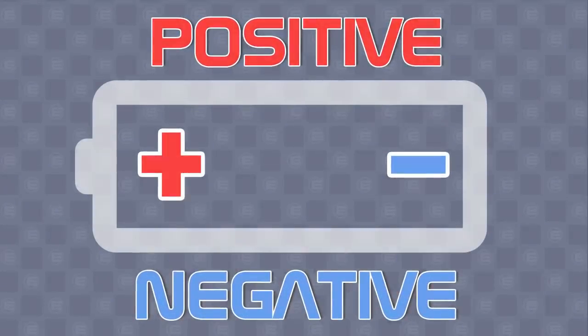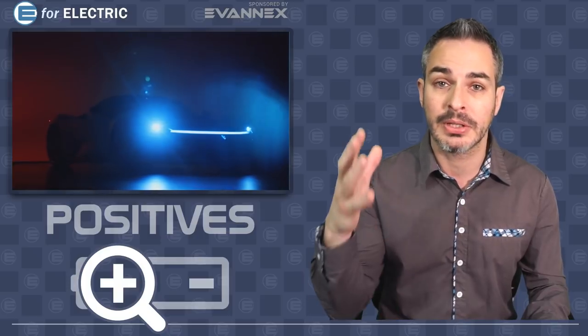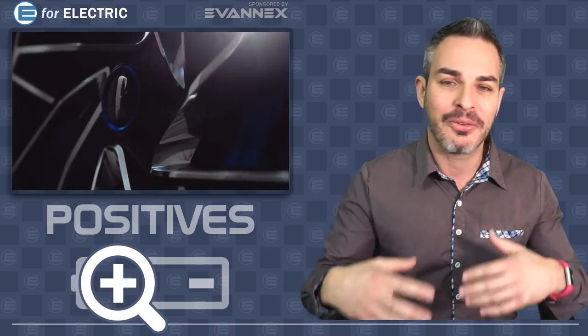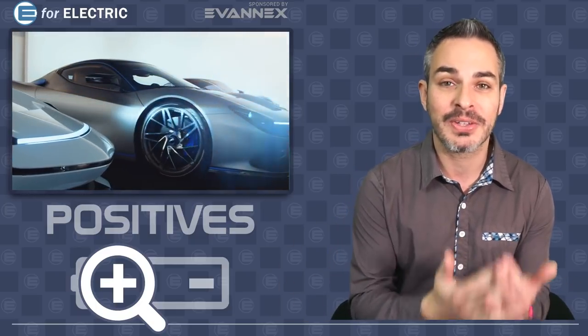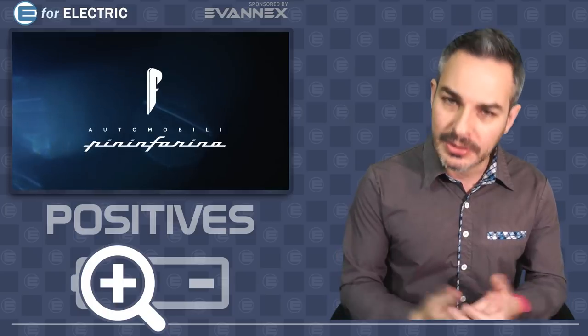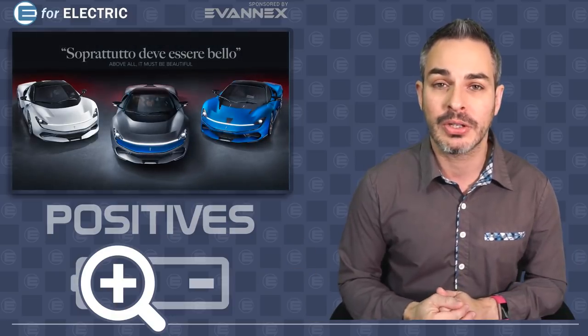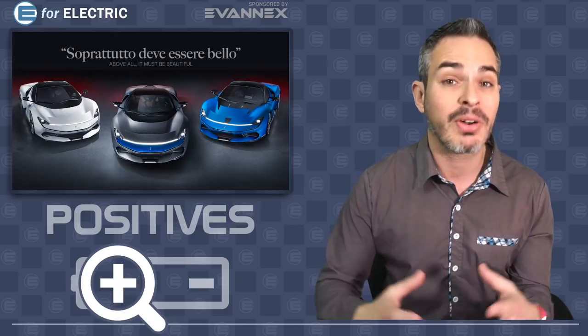Let's talk about positives and negatives. The positive of course is it's finally been unveiled, it's finally on the market, people can now order it. You can see how beautiful it is, and it's awesome to see all of the best design traditions of Ferrari and other amazing brands — except it has the guts of an electric car, and not just any electric car — it's Rimac. Rimac has already made their name with the Concept One, and now Concept Two is coming out. And obviously Rivian is the up-and-coming brand that's already made a pretty good name. So this is just a good collaboration between technologies.